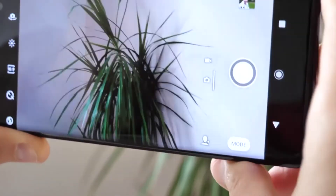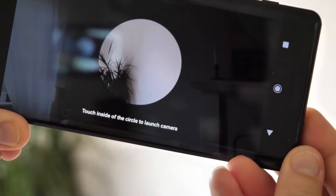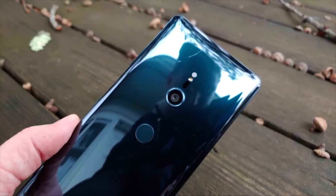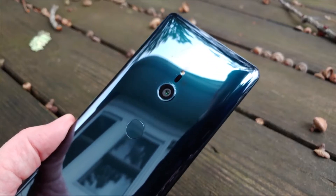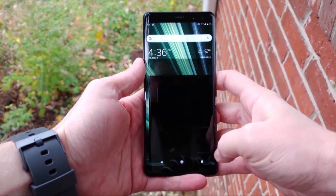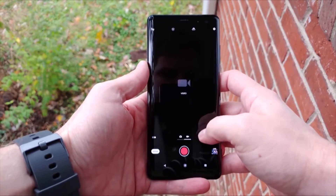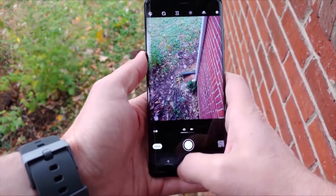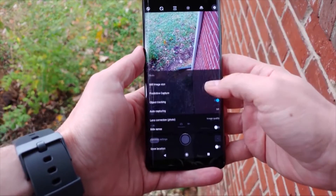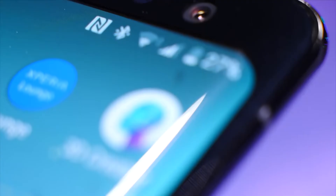Where the Xperia XZ3 camera excels though is video. The digital stabilization works well in good light in particular, and the 4K HDR footage you can capture is simply breathtaking. Sony is also still the only manufacturer whose phone cameras are able to capture 960fps Full HD slow motion, with the competition capping out at 720p. It's totally unusable in medium to low light, but it's a nice feature to have when you're outdoors on a sunny day.